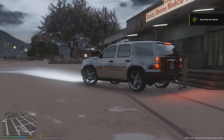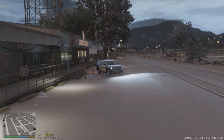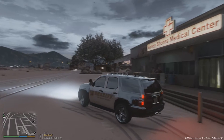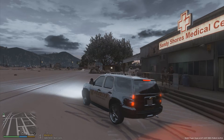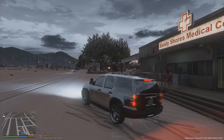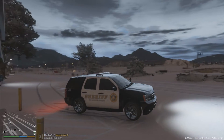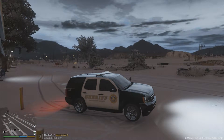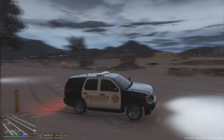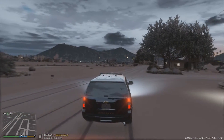Hello everyone and welcome to LSPDFR. In this video we are going to be patrolling in the Sandy Shores, Blaine County area in the 2013 marked Sheriff Tahoe. I did put aftermarket wheels on it to make the wheels look better in the snow because the stock wheels did not look right in this environment. We are doing a snow patrol over here in Sandy Shores, and without further ado we're gonna be taking callouts.